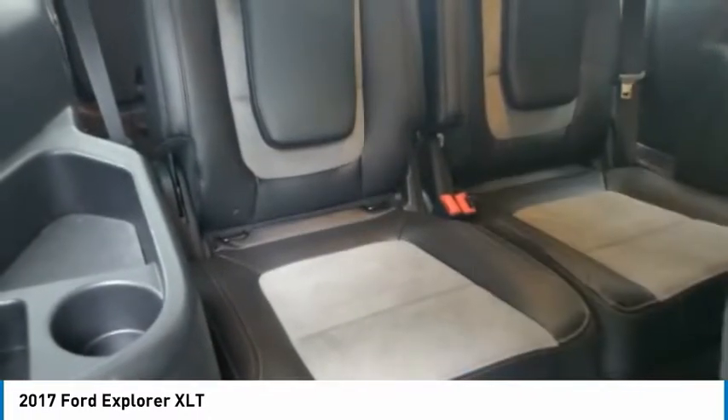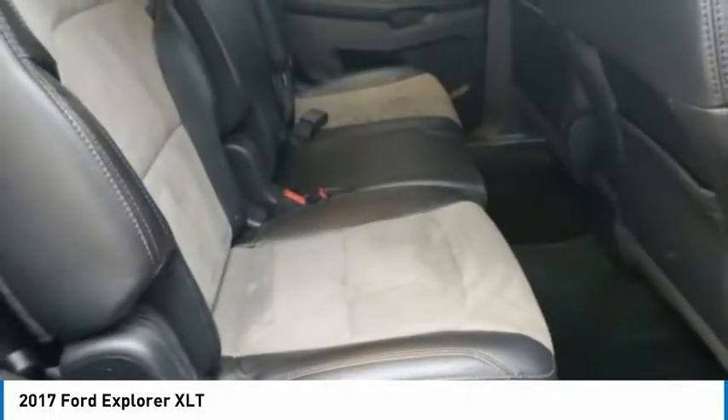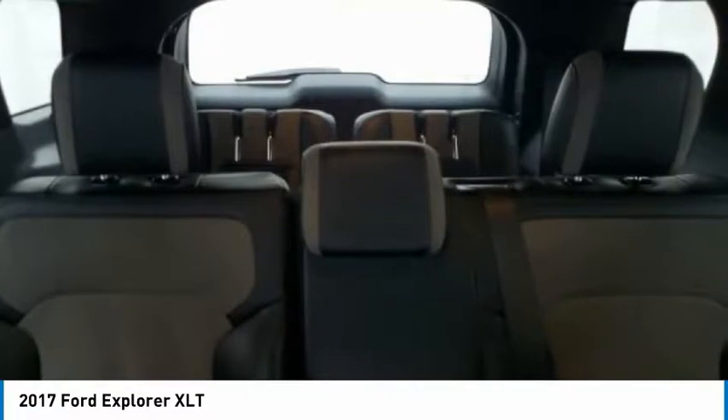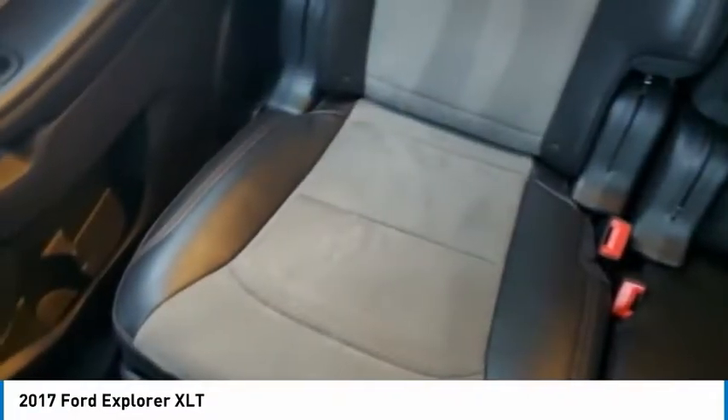4-wheel disc brakes. Rear window defroster. Rear window wiper. Heated steering wheel. If you like it online, you'll love it in your driveway. Take it for a spin today.